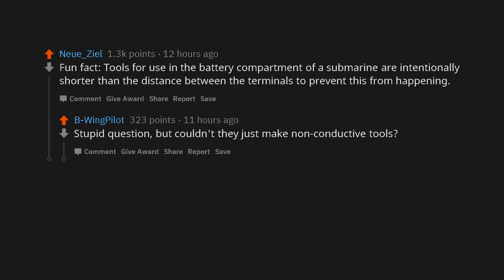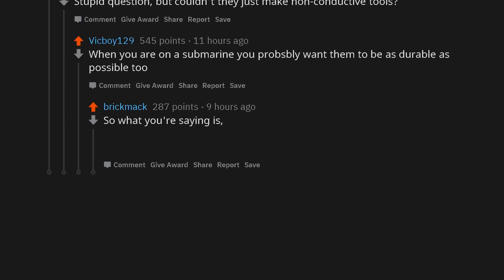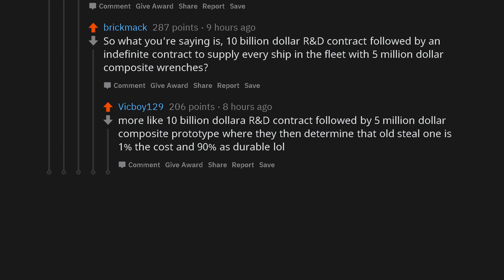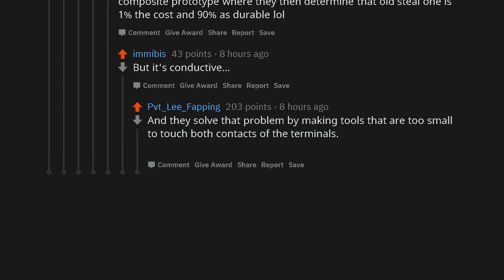Stupid question, but couldn't they just make non-conductive tools? When you are on a submarine you possibly want them to be as durable as possible too. So what you're saying is, $10 billion R&D contract followed by an indefinite contract to supply every ship in the fleet with $5 million composite wrenches. More like $10 billion R&D followed by a $5 million composite prototype where they then determine that the old steel one is 1% the cost and 90% as durable. But it's conductive. And they solve that problem by making tools that are too small to touch both contacts of the terminals.